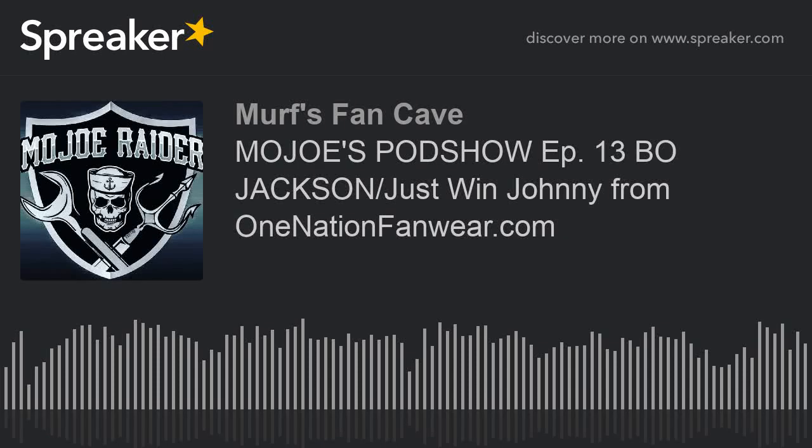It's that time again — I'm back. Took a week off for some personal stuff to take care of, but I'm back baby. It's the Mojo Pod Show, and we're here with Episode 13 with Just Win Johnny from OneNationFanware.com, and we're talking all things Bo Jackson. Y'all ready? Because I'm ready.